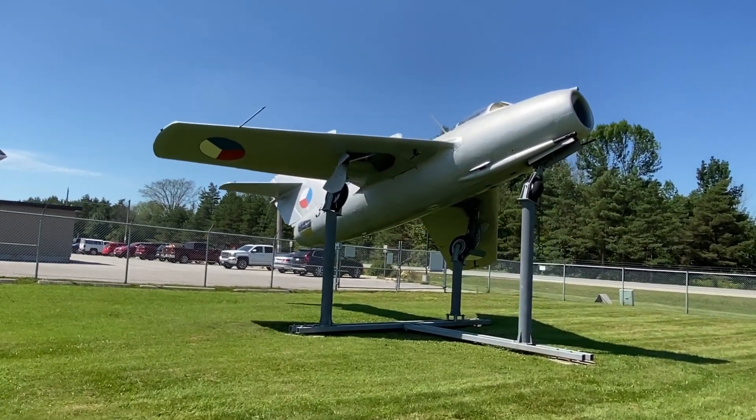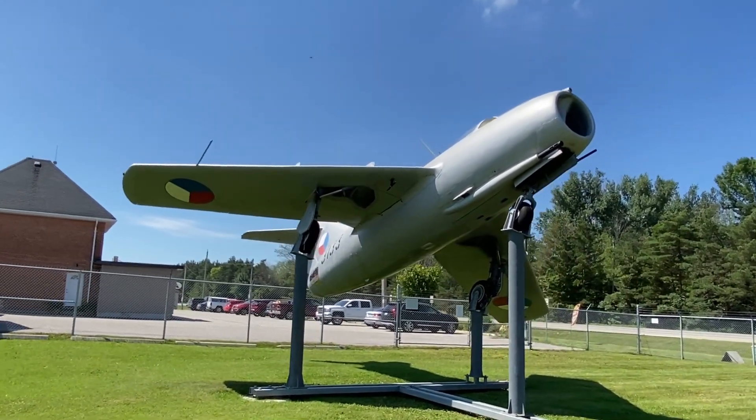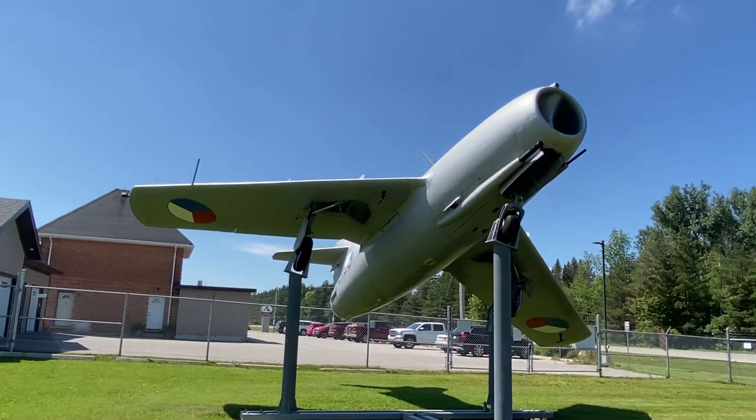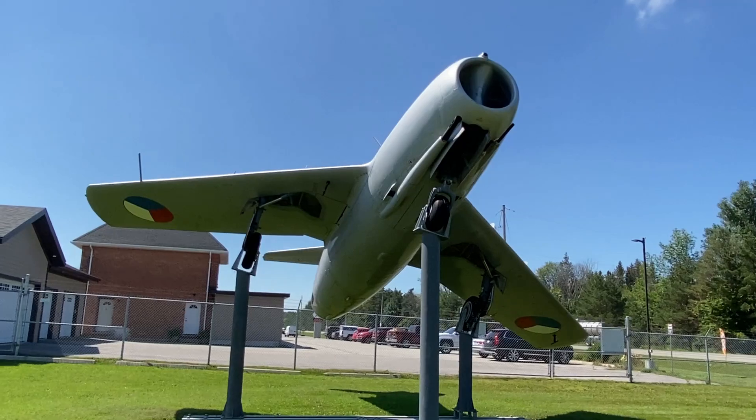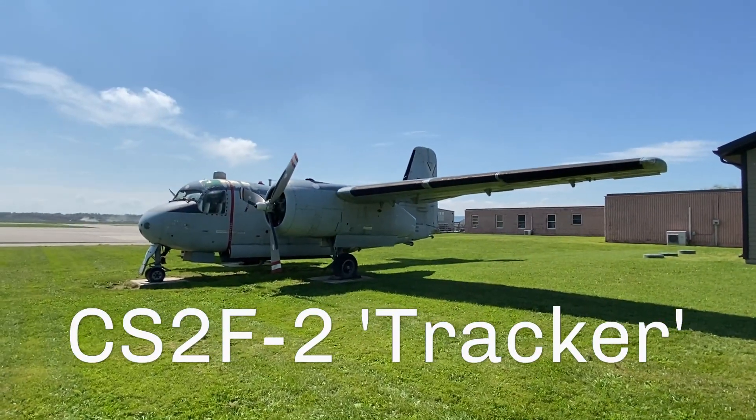I mentioned this to Jim Bates over at Scale Canadian TV. He then informed me that the MiG is part of a museum at this airport and the collection includes a full-sized Avro Arrow. Full-sized, you say? An air museum, you say? Well, this I had to see.